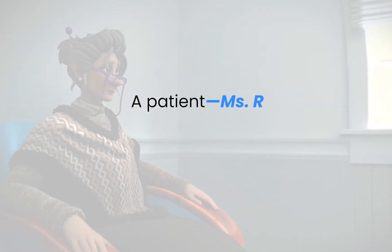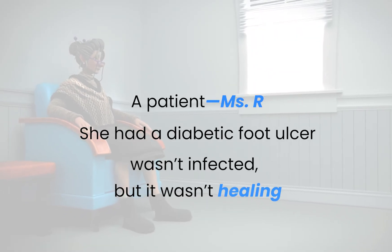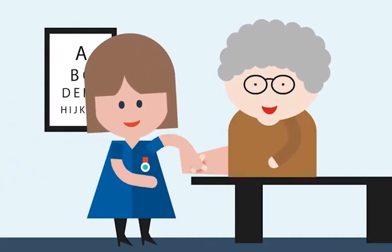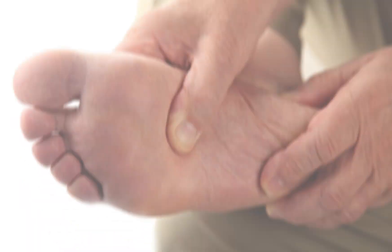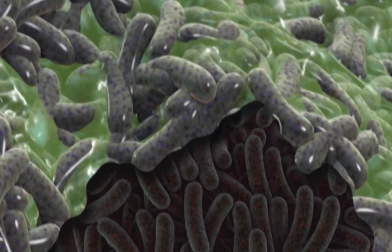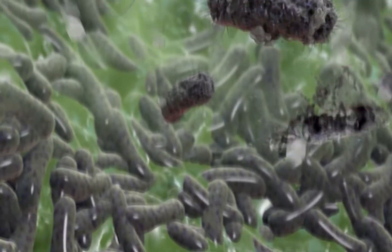Let me tell you about a patient, Ms. R. She had a diabetic foot ulcer — it wasn't infected, but it wasn't healing. We had been using saline for weeks; it helped, but progress was slow. So we switched to Vashe twice a day. That's all — no antibiotics, no new dressing system. Within two weeks, the wound bed looked healthier, brighter, with red granulation tissue, and no more odor. The Vashe helped break down biofilm and reduce bacterial load without harming healing cells. Sometimes it's not about doing more — it's about doing smarter.